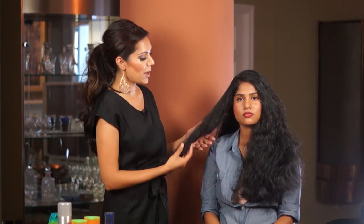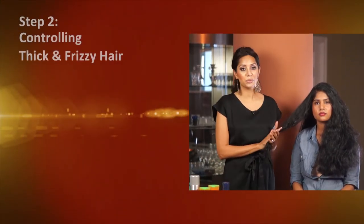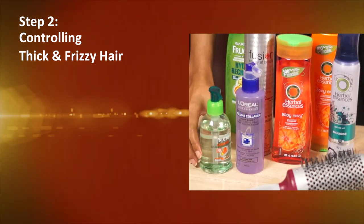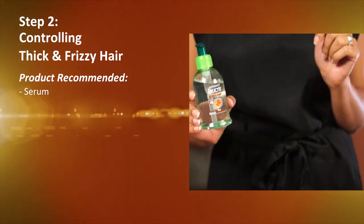Now we're on to the second step. Here we have Jessica, our model, who has thick and frizzy hair, and I'm going to show you how to use a simple serum to help tame this dryness and frizz. What I have here is a serum for dry and frizzy hair.